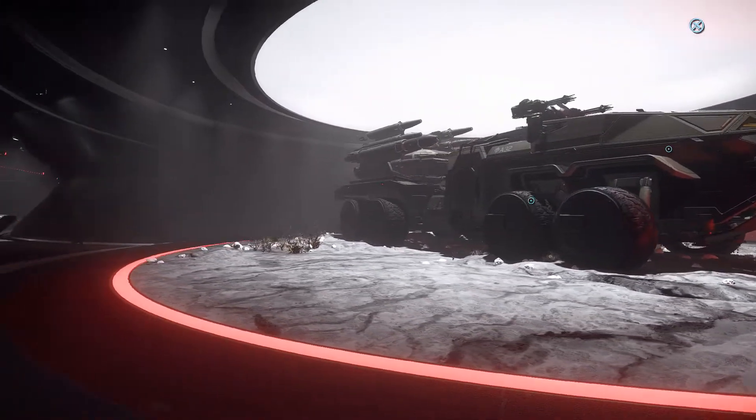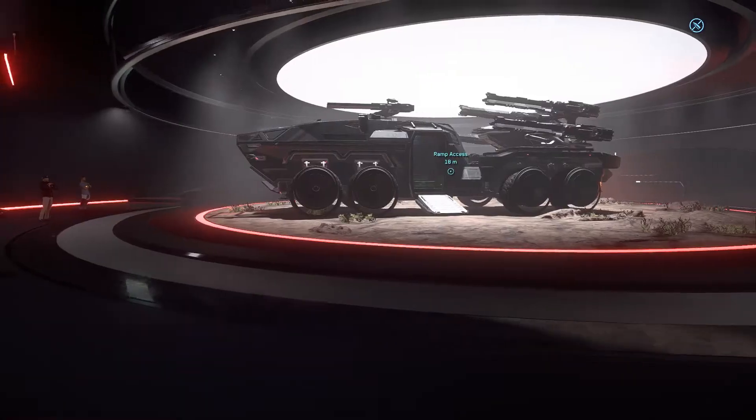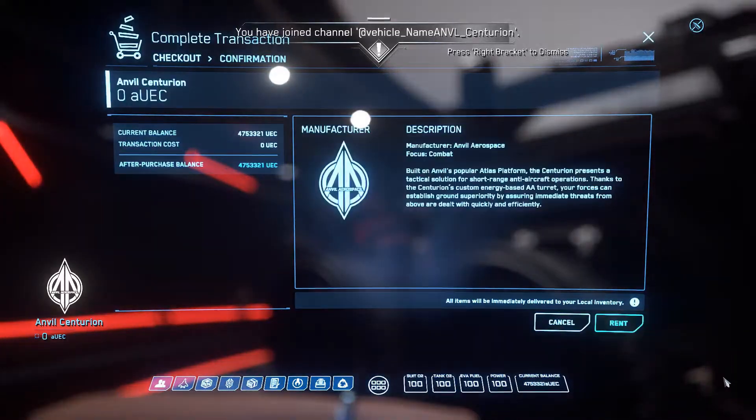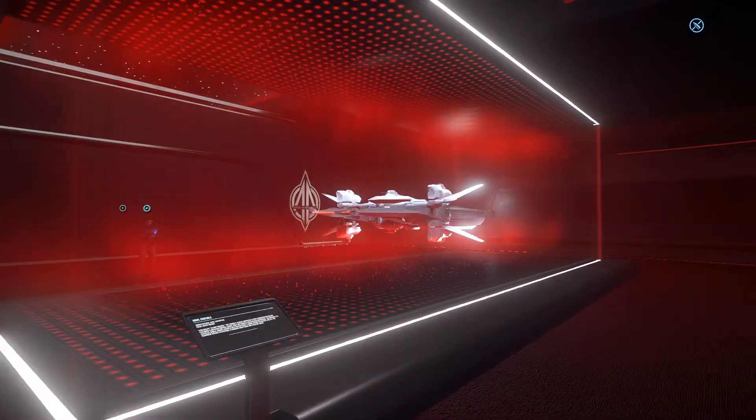I'm thinking about renting this one because I like the look of all the missiles. Maybe — yeah, why not? That's the Centurion — very Roman-ish names.